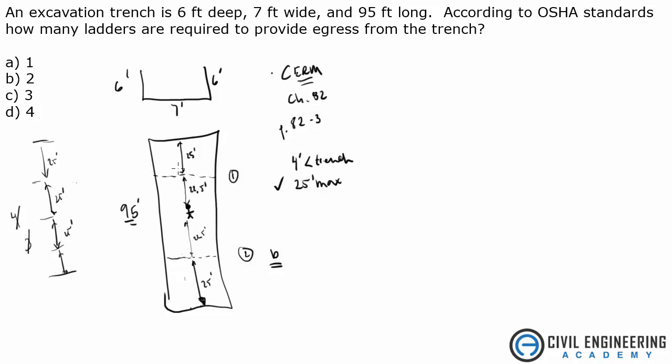You only need two ladders in this type of trench. I hope that helped you out. Head to CivilEngineeringAcademy.com for more tips and tricks related to the PE exam.